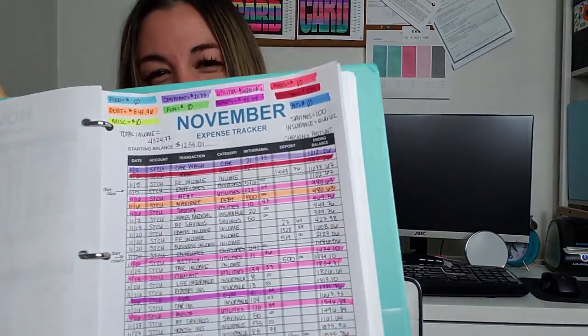You should be tracking your spending, and this is what mine looks like. I use the highlighter method to track and categorize my spending every single month so I can make the best decisions for my dollars. If you're wondering about how I track my spending, I'll put a link to a very helpful article in the description of this video so you can get more familiar with what's going on.